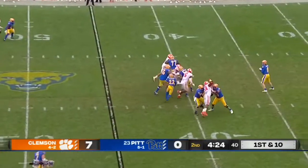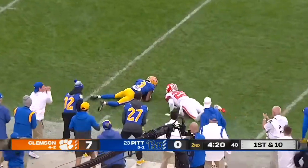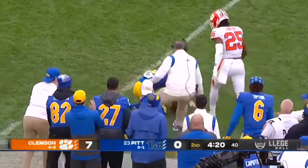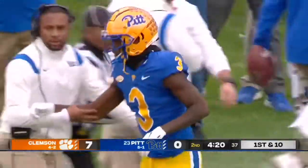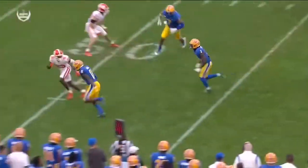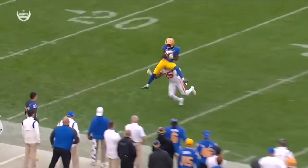Clemson leading seven to nothing. Pickett has Addison open and he hangs on at the 27-yard line — he got hit hard in the air by Jalen Phillips, but it's a 28-yard play. Addison injured on the play. Three receivers to that side and Kenny Pickett saw Addison.